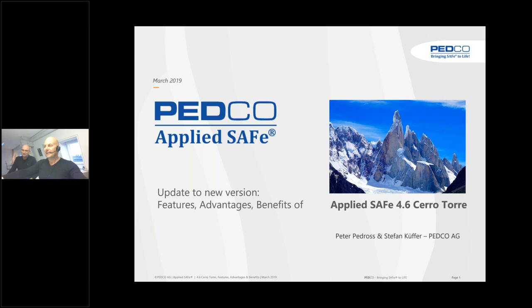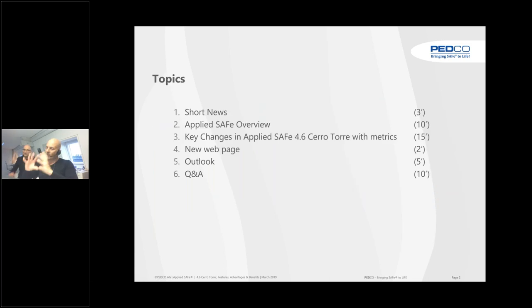As usual, it is named after a beautiful mountain — after the Matterhorn in Switzerland, the Denali in the US, and now the Aconcagua, the most beautiful mountain in Argentina. So what do we present for you? We have prepared some short news — one slide — and then you know it all, or at least just a little bit of it.